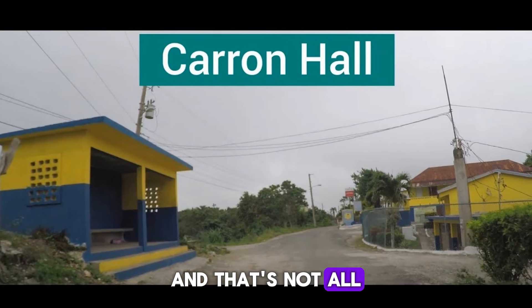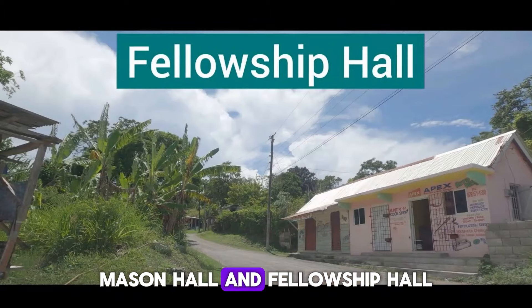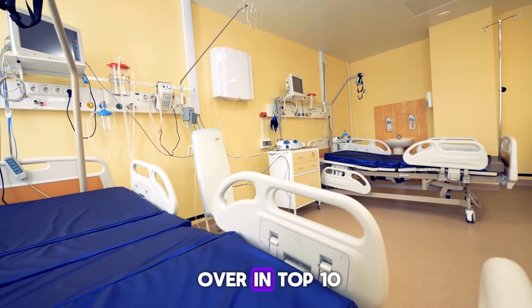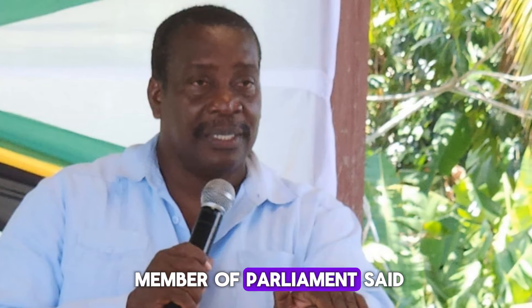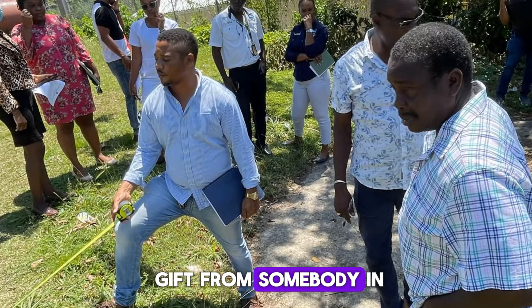And that's not all. Improvements are also coming to Karen Hall, Mason Hall, and Fellowship Hall, all in Western St. Mary. Plus, they will build a whole new clinic over in Top Pen because the Hunts Town one has to move. The Western St. Mary Member of Parliament said they're working on separating the lands because it was a gift from somebody in the community.